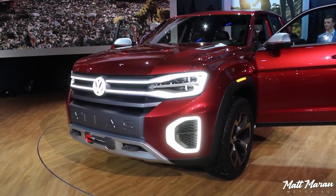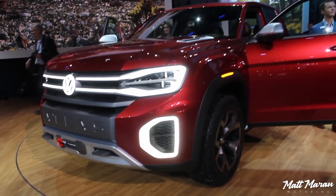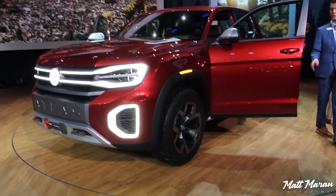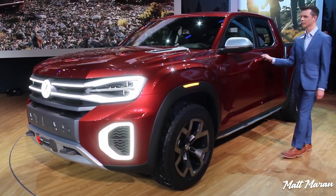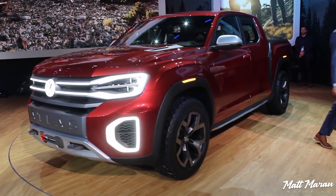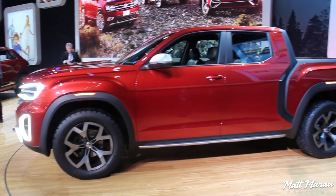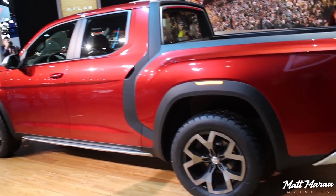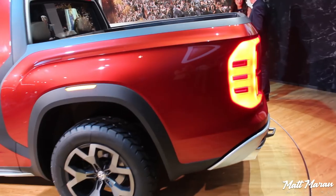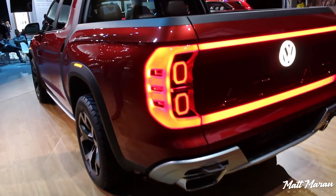What's up everybody, Matt Moran here for another video from New York. This is the Volkswagen Atlas Tannock concept, which is a pickup truck that looks fairly close to production. It's based on the Atlas — just a concept, they didn't announce any kind of production — but with how trucks sell and how easily this would be for them to do based on the Atlas, I'm pretty confident something like this will get made.